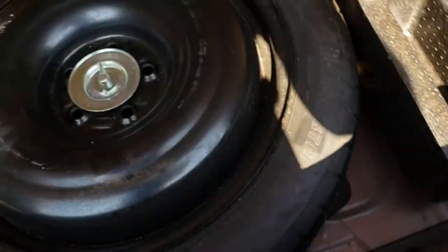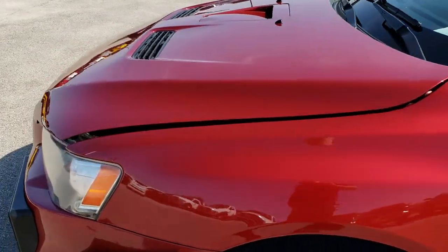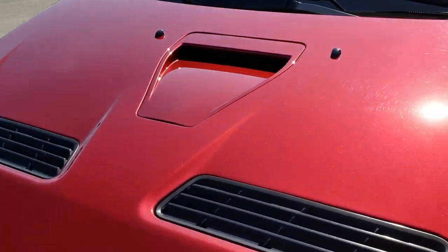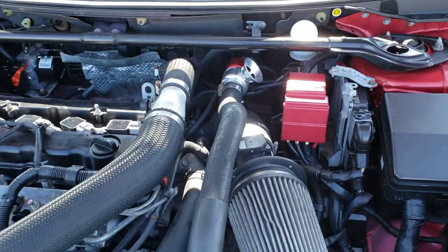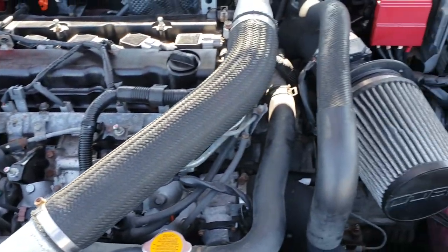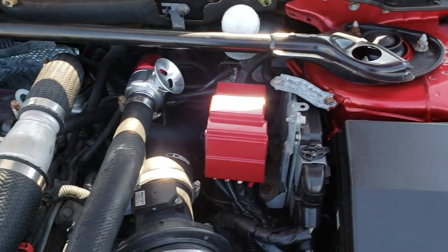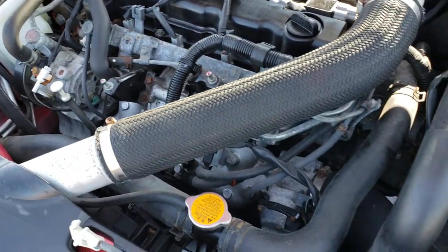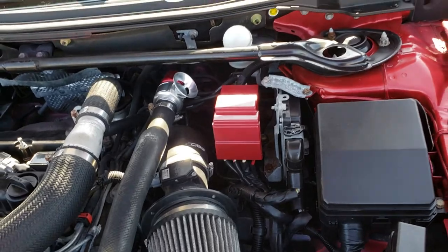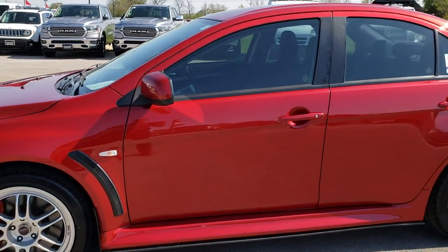Also, we have a spare tire underneath here as well as the jack tools. Under the hood we have the 2.0 liter turbocharged four-cylinder motor that pumps out 291 horsepower. Engine bay is very clean and runs very smooth. This car has been fully safety inspected by our service shop — it has a Cobb cold air induction. It has a fresh oil filter change, all the fluids have been checked and topped off, and this car is 100% ready to go.